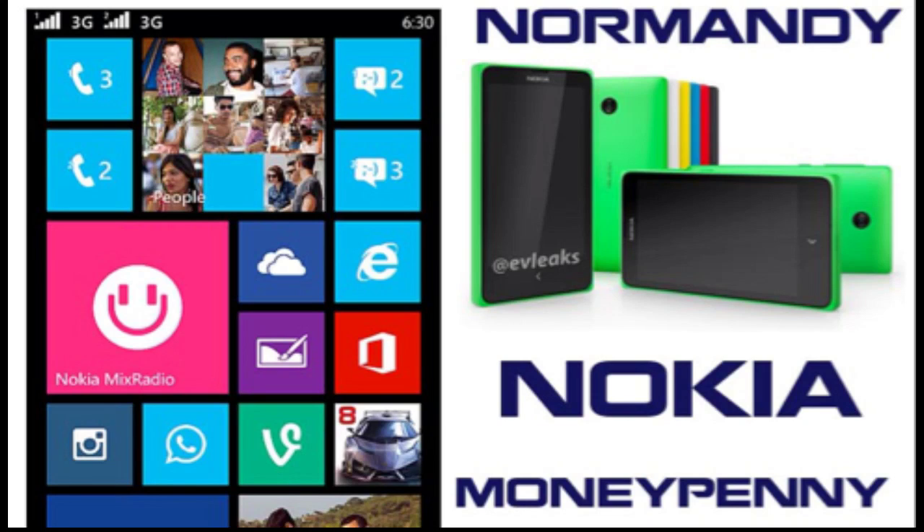It will arrive in six jolly colors aimed at teens and emerging markets. Nokia is allegedly reshuffling its MWC event plans after it became clear that Samsung decided to pull the Galaxy S5 forward to the expo time frame, so it's unclear if and when the Normandy will be unleashed.